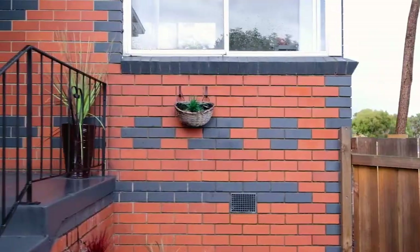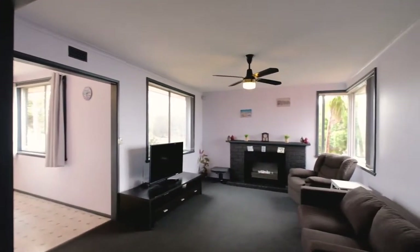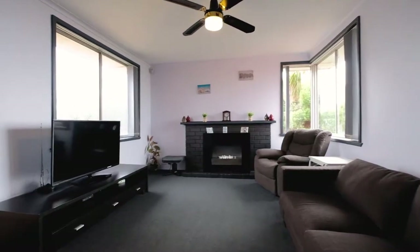As you make your way through the front door of this solid brick family home, the first thing you'll notice is just how incredible the floor plan is.